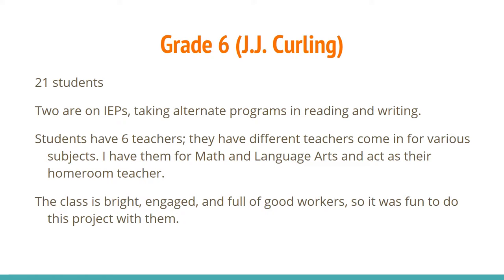The grade 6 classroom at JJ Curling has 21 students. Two of those students are on IEPs, taking alternate programs in reading and writing, but were able to follow the regular math curriculum. This class of students has six teachers — they have different teachers coming for various subjects — and Jennifer taught them math and language arts, as well as being their homeroom teacher. This class was a group of bright, engaged, and good workers, so it was fun and easy to do this project with them.